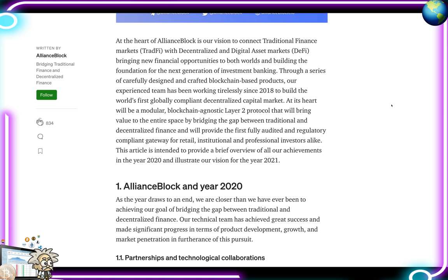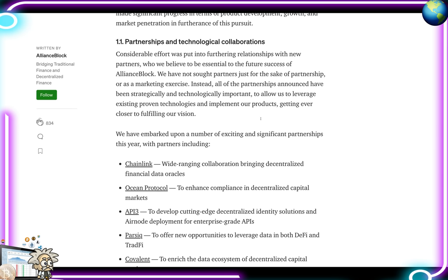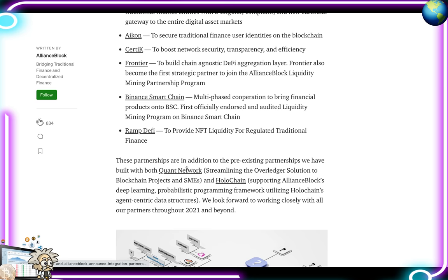Their experienced team has been working since 2018 to build the world's first globally compliant decentralized capital market. At its heart will be a modular blockchain-agnostic layer 2 protocol that bridges traditional and decentralized finance, providing the first fully audited and regulatory compliant gateway for retail and professional investors alike. The article provides an overview of 2020 achievements and their 2021 vision. Key partnerships and technological collaborations include Chainlink, Ocean Protocol, API3, Parsiq, Covalent, Orion Protocol, ICON, CertiK, Frontier, Binance Smart Chain, Ramp DeFi, Quant Network, and Holochain.